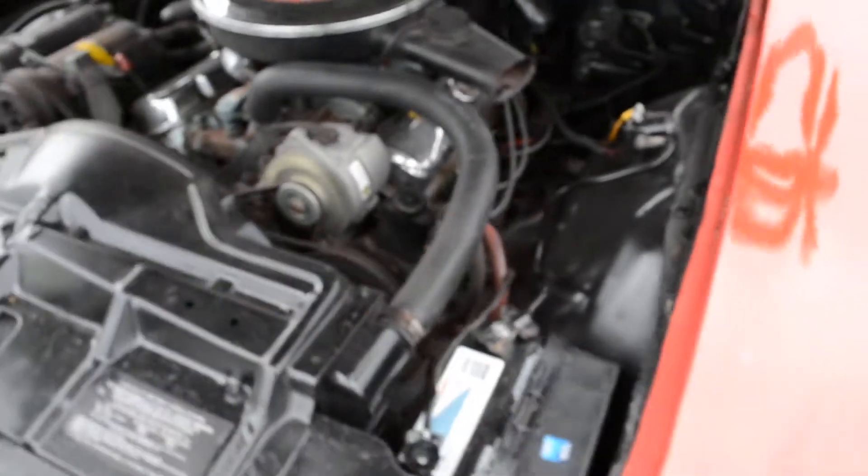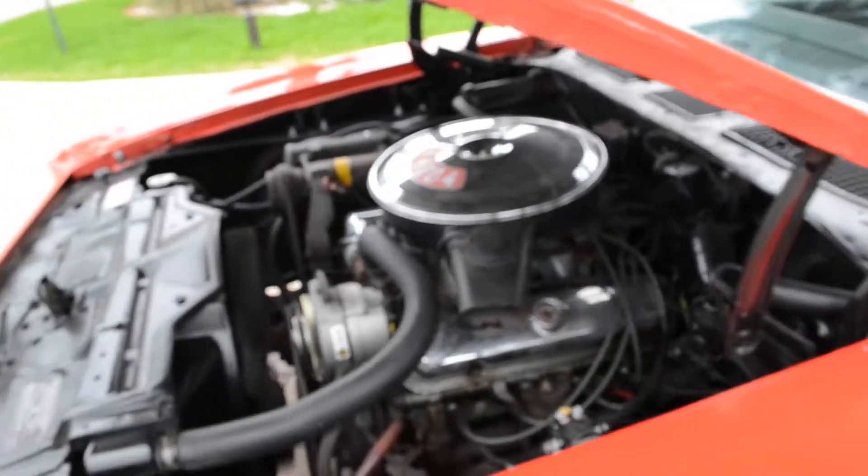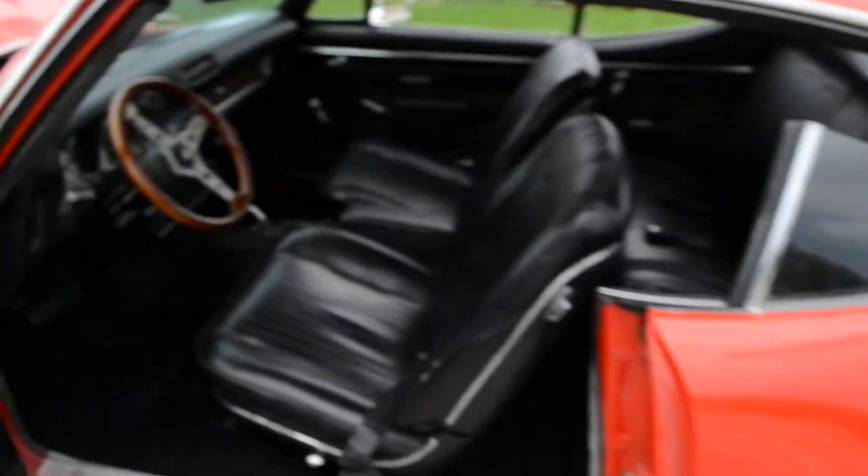Stickers are still on the front here as you can see. Put a brand new battery in it. Power steering, power brakes, R134. There's no oil leaks or anything like that.